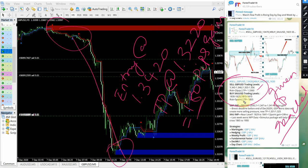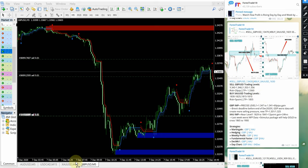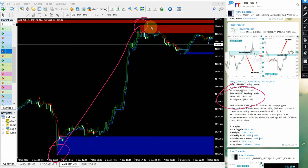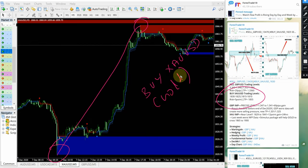Now we will see how our gold XAUUSD signal performed. This is the XAUUSD chart — XAUUSD performed really, really well today, giving a total of about 48 points gain. The entry range given is 1830 to 1825. A few pips or points may differ because of different brokers, different spread, and other reasons. But overall, buy XAUUSD performed from here all the way — from 1821 till 1869.